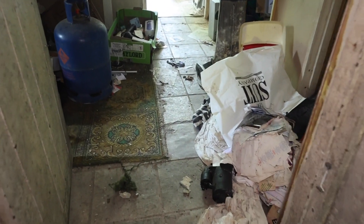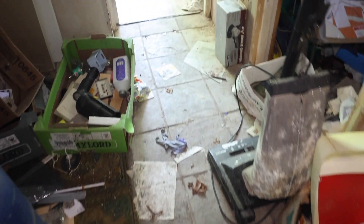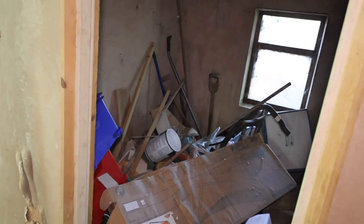I also saw some mice here running away from me towards the kitchen. There's some more mess. It's sadly about the vandalism and the mess, but it is what it is. Just lots of stuff left behind. Imagine this place without all the mess — it would be a gorgeous house, legit, because it's actually kind of big as well.